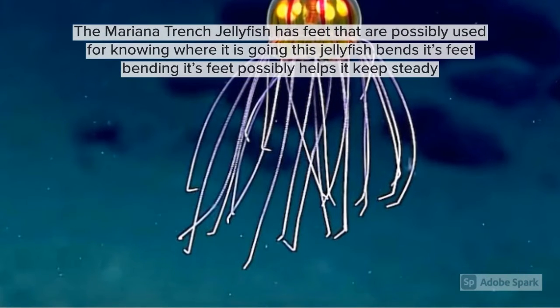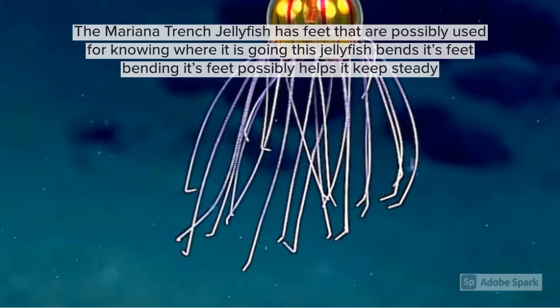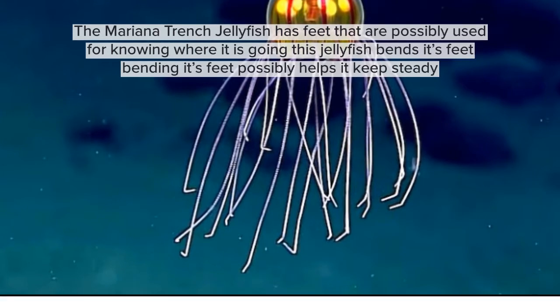The Mariana Trenched Jellyfish has feet that are possibly used for knowing where it is going. This jellyfish bends its feet, and bending its feet possibly helps it keep steady.